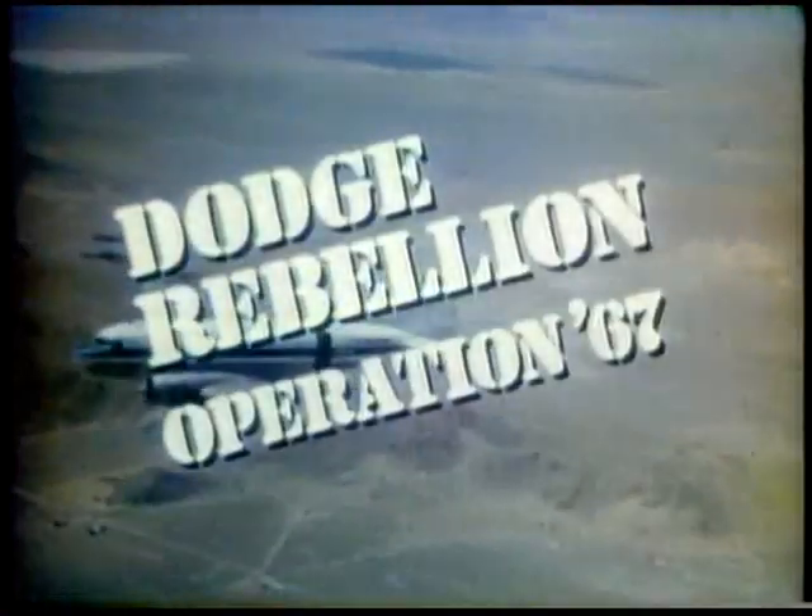Make the catch of the year — the Dodge Rebellion wants you. We're just dropping a few hints: we want you to see the surprise package of the year. It's going to sweep you right off your feet. Join the Dodge Rebellion.